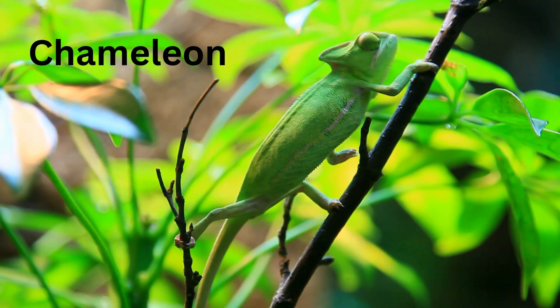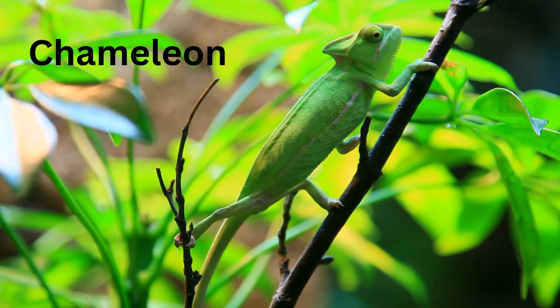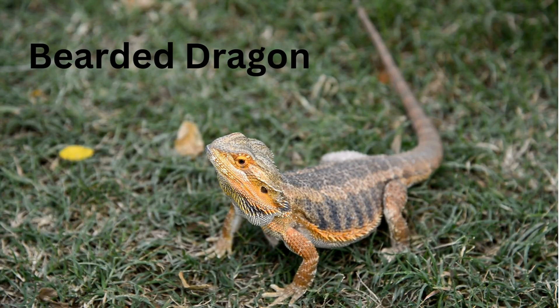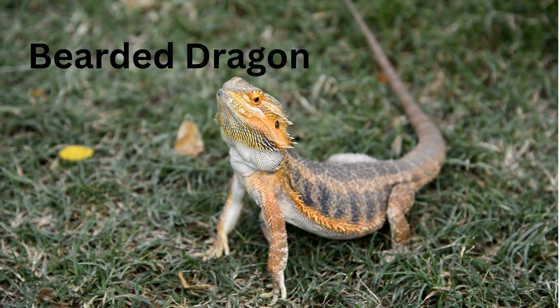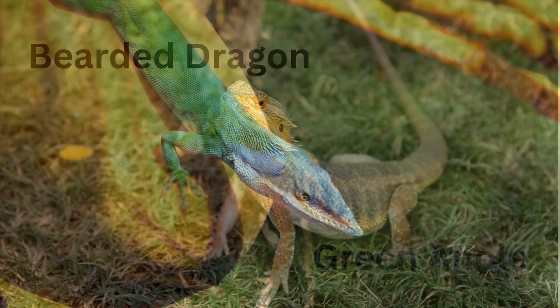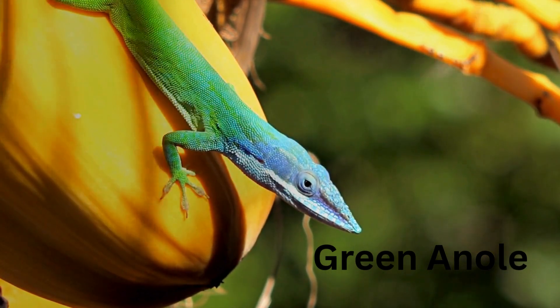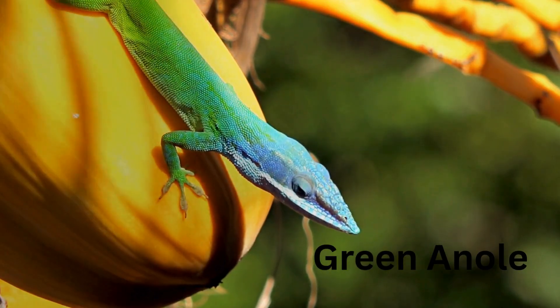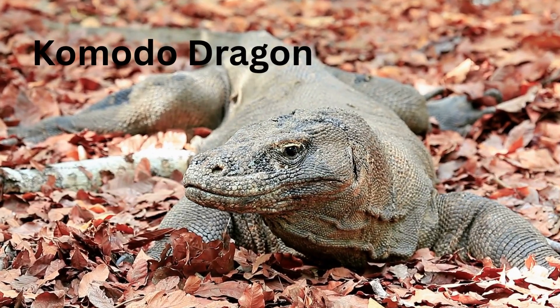Lovely Lizards! House Gecko — a tiny lizard that lives on walls and eats bugs. Chameleon — it changes color like magic. Bearded Dragon — spikes on its neck, but very friendly. Green Anole — it turns brown when hiding. Komodo Dragon — giant lizard from Indonesia, and it can roar!